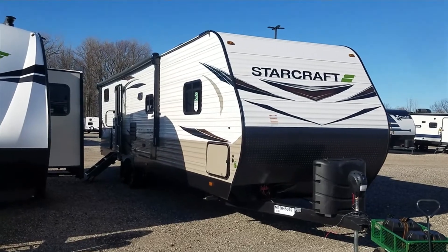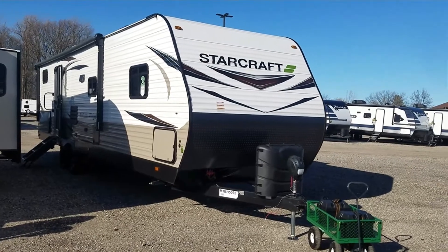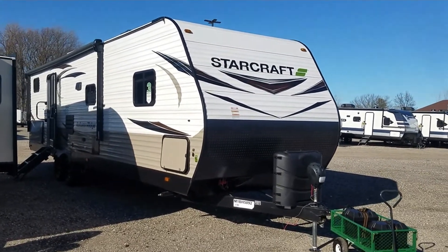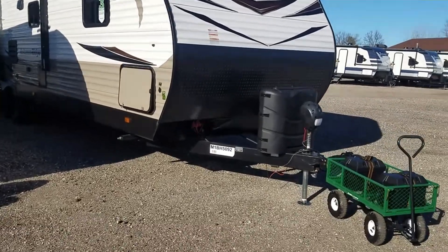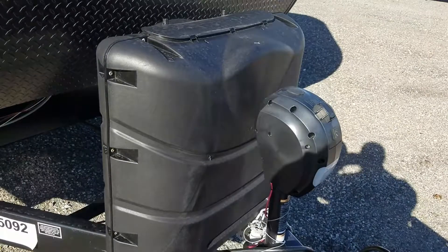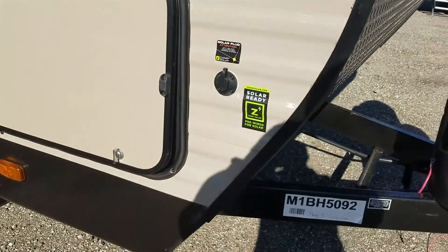You're watching another demo video by Andrews RV Showcase. Here we have a 2021 Starcraft Autumn Ridge 3.2 BHS. Starting here at the front, we have the power tongue jack and the 30-pound propane on the side.